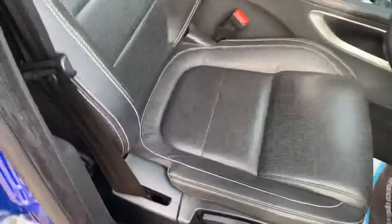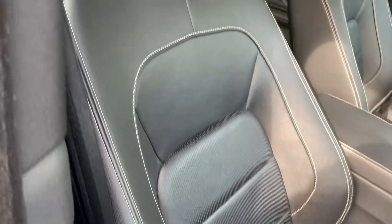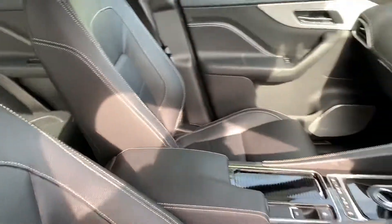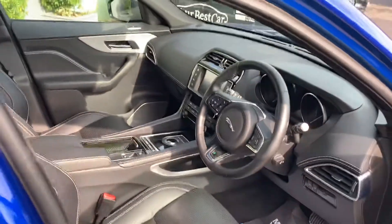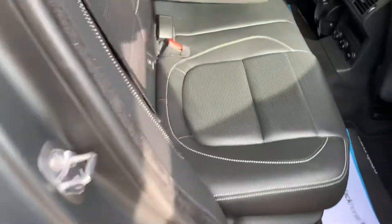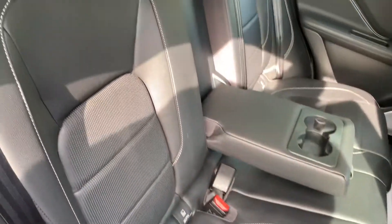The R Sport has got a glorious specification as well. Unmarked leather, and the car truly is a credit to its previous owner — he really did look after it. Full Jaguar service history. I cannot fault the thing; it is just beautiful.